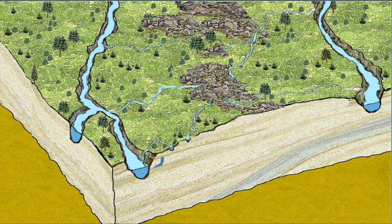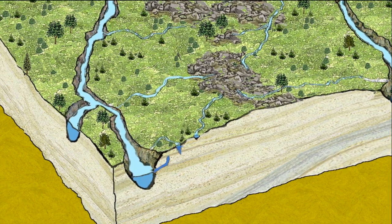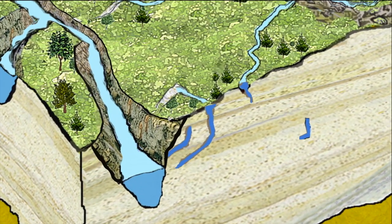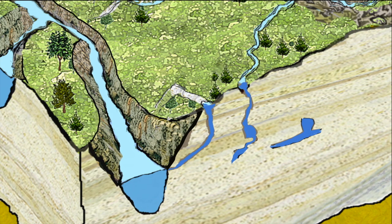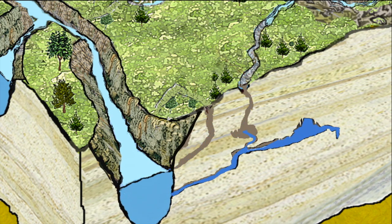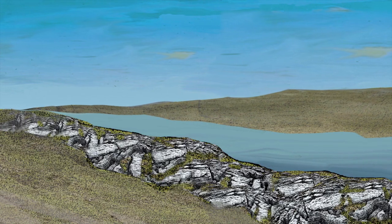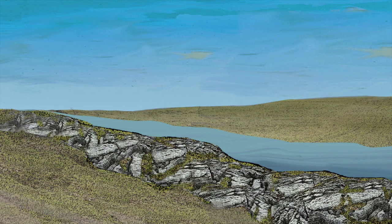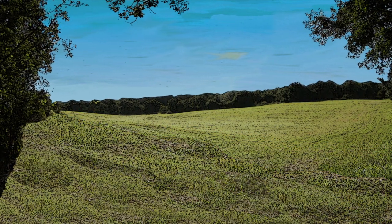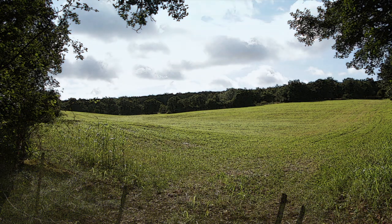Limestone is an impermeable rock but full of cracks. Streams on the surface follow these cracks and find shorter paths underground to reach the larger rivers. On the surface, the water from those streams disappears and their beds dry up, forming what's known as a dry valley. Surface erosion continues over time and naturally erodes the surrounding landscape. Today, we are able to see the elongated and unmarked shapes left on the land.